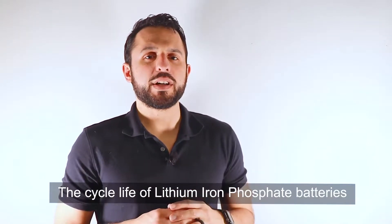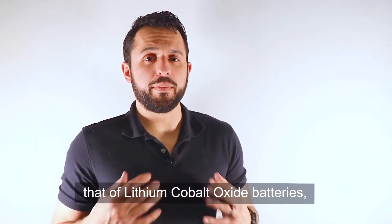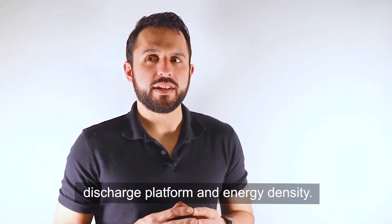The cycle life of lithium iron phosphate batteries is more than four to five times that of lithium cobalt oxide batteries, and it is safer. However, its disadvantage is the lower discharge platform and energy density.